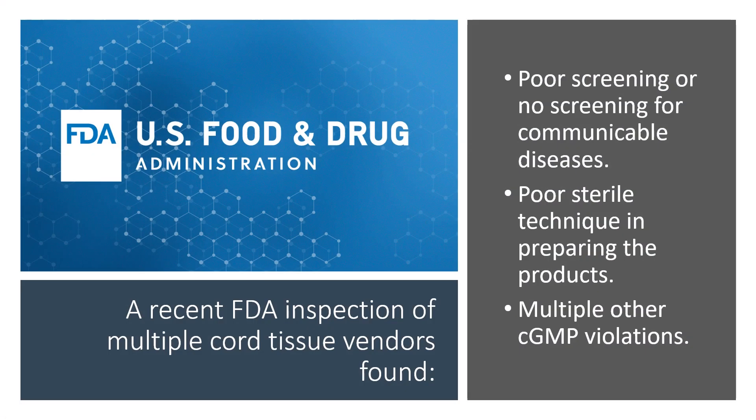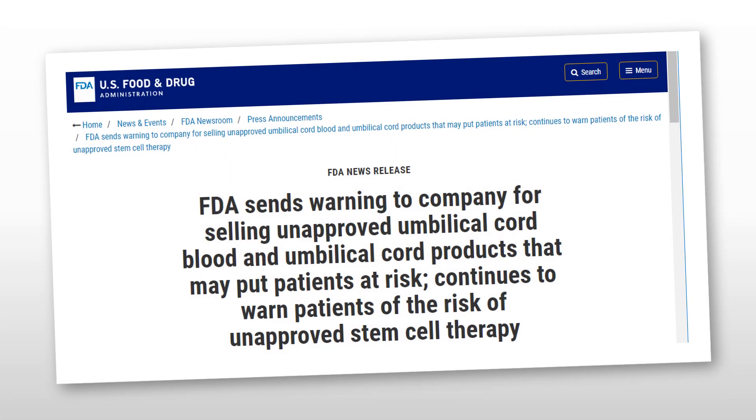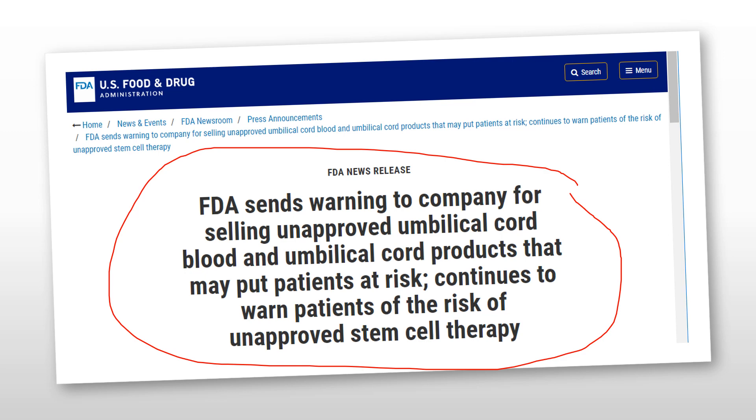In addition, the US Food and Drug Administration just put out a rare warning to consumers not to use these quote stem cell products. They cited poor screening or no screening for communicable diseases, poor sterile technique in preparing the products, and multiple other violations in processing. This is that warning, and again, this is a rare thing for the FDA to do — to tell consumers not to use an entire type of product, what they call unapproved stem cell therapy based on umbilical cord products.